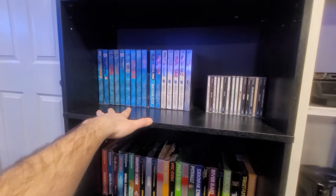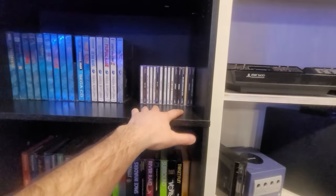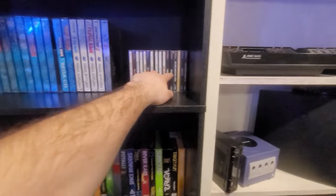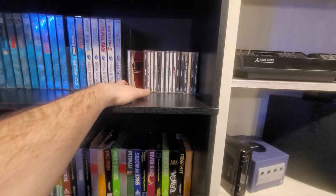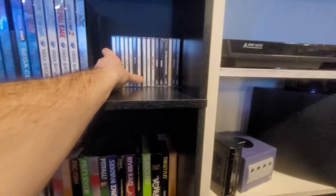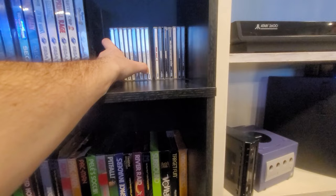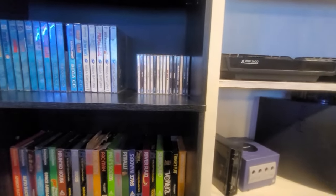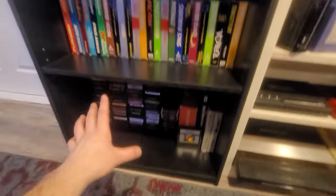So I got all my Master System, boxed Genesis, loose Genesis. I've been getting a lot of Sega CD games lately — been on a big kick on that for the last year or so, so I got a good amount of Sega CD games, some Saturn games. I got all these Dreamcast games — besides Shenmue — from one Facebook Marketplace deal. Like I got Grand Theft Auto 2, my Sonic game, basically all these games from one deal on Facebook. And then these are all my Atari games.